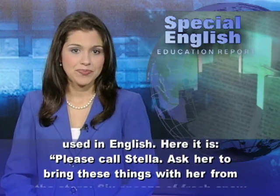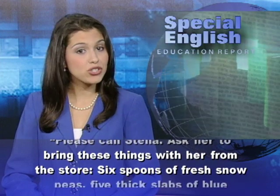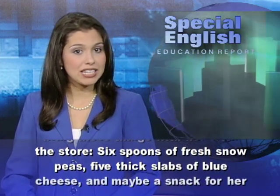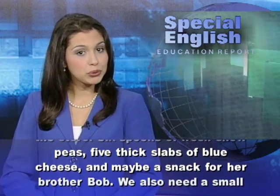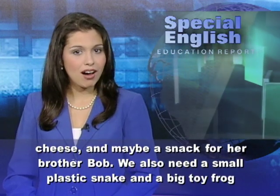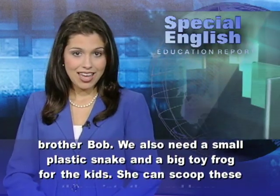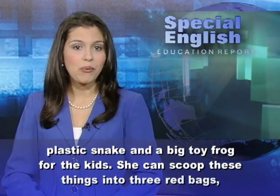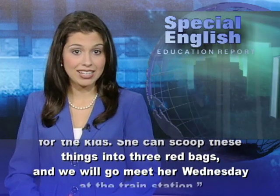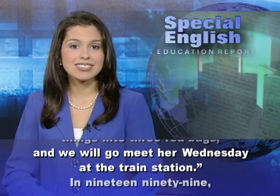Please call Stella. Ask her to bring these things with her from the store. Six spoons of fresh snow peas, five thick slabs of blue cheese, and maybe a snack for her brother Bob. We also need a small plastic snake and a big toy frog for the kids. She can scoop these things into three red bags, and we will go meet her Wednesday at the train station.